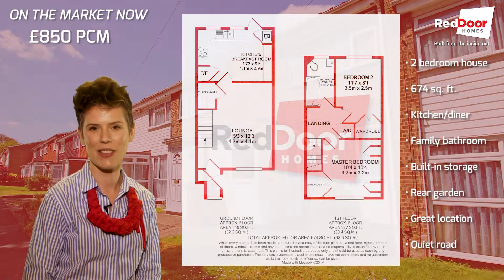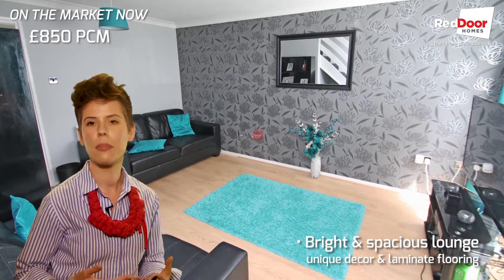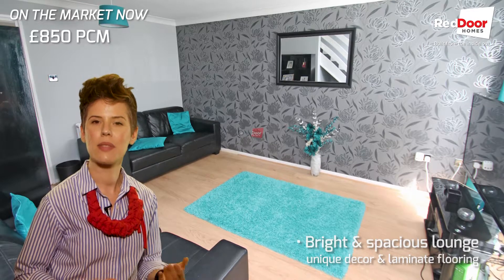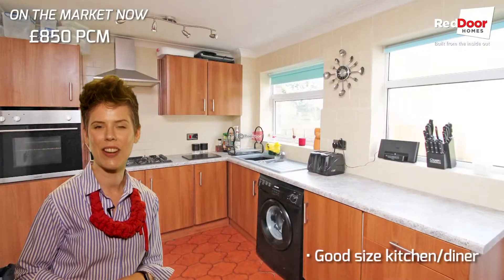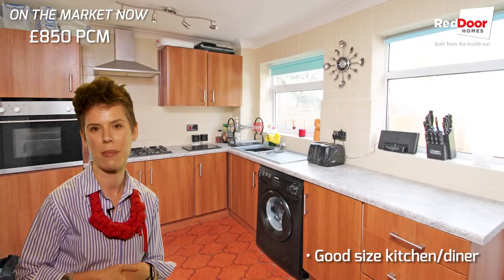At the back you've got your rear garden. Inside it's nicely decorated, a really bright property. You can see there's lots of light coming into that kitchen and diner and it's great to have the use of that space — a really workable, nice family space.